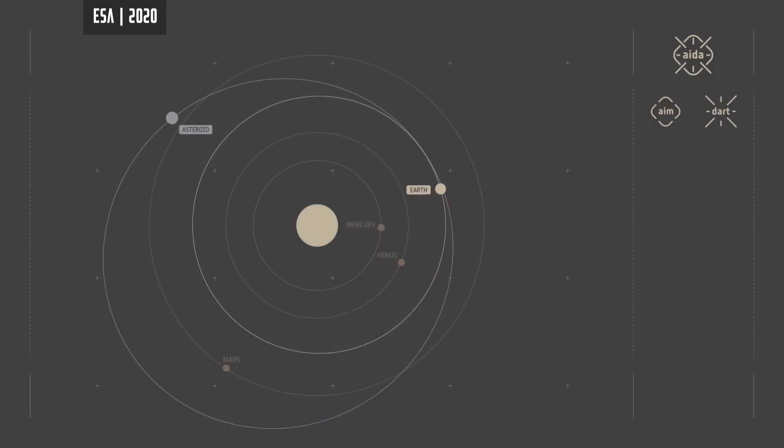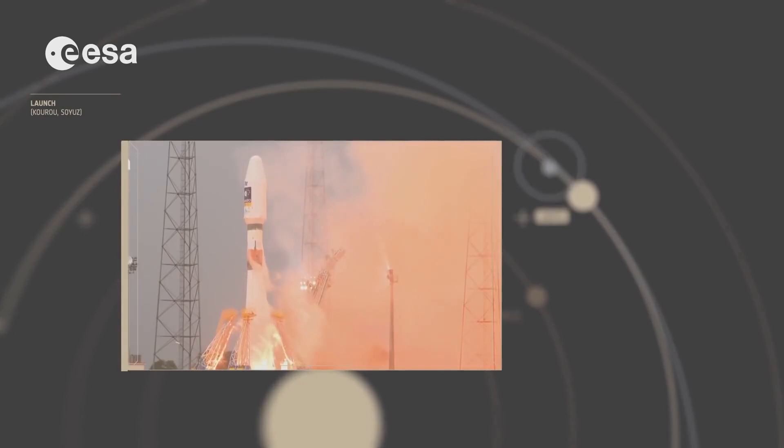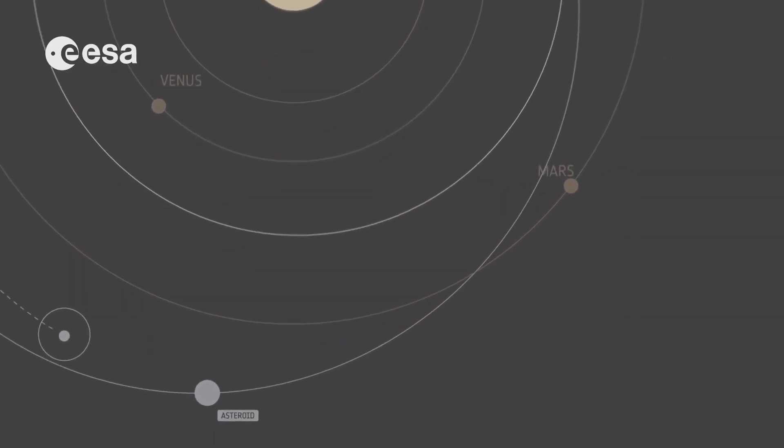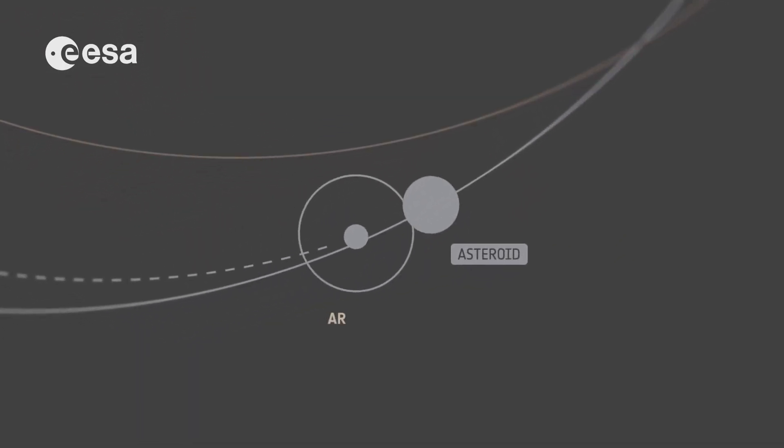If we detect the asteroid 20 years in advance like we did with PZ, slowing the asteroid by only 1 mile an hour — or 1.6 kilometers an hour — would be enough to divert it by more than 150,000 miles.